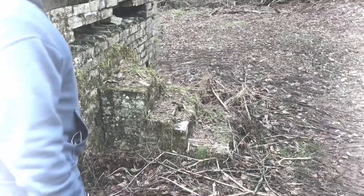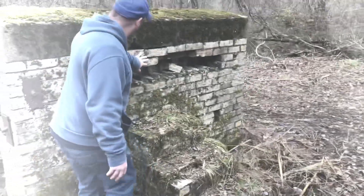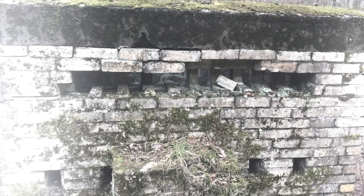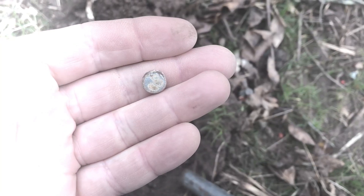Come around this side — there's some steps here somewhere. I'm not sure what this was for, guys. I'm going to metal detect around here; there's a nice little area cleared out. I'll get you on the first find.